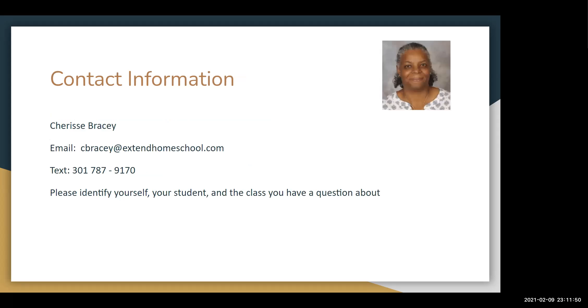If you have any questions or concerns, please feel free to contact me at this email or you can text at 301-787-9170. If you email or text, please identify yourself, your student, and the class you have a question about. Thank you.